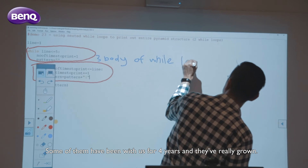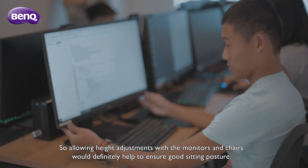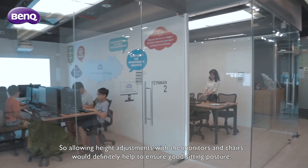Our students are growing every day. Some of them have been with us for four years and they've really grown. Allowing height adjustments with their monitors and chairs would definitely help to ensure good sitting posture.